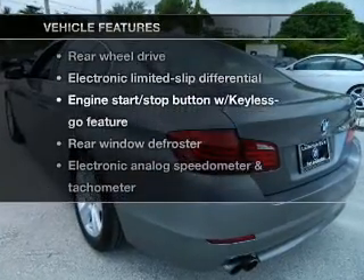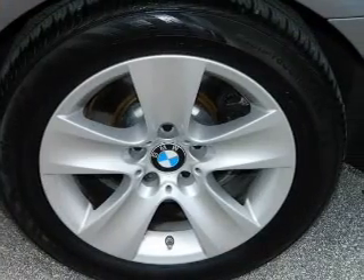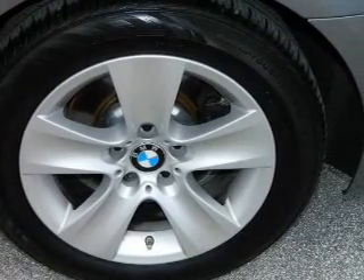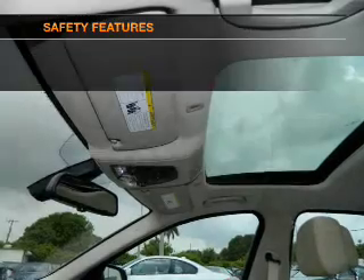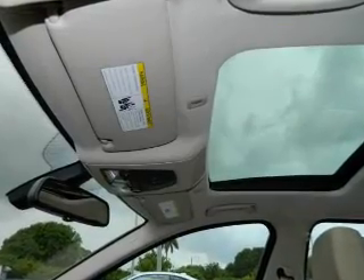And with these notable features, you won't want to miss out on the opportunity to own this amazing ride. Power door locks, power windows, cruise control, power steering. And for your peace of mind, the following safety equipment is included: stability control.